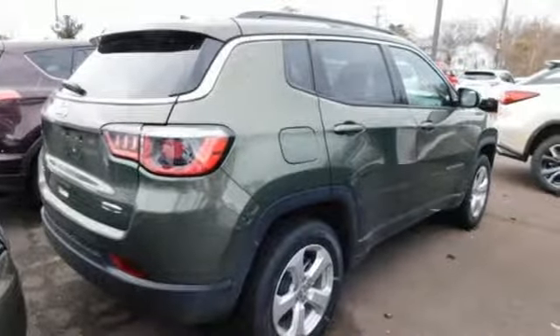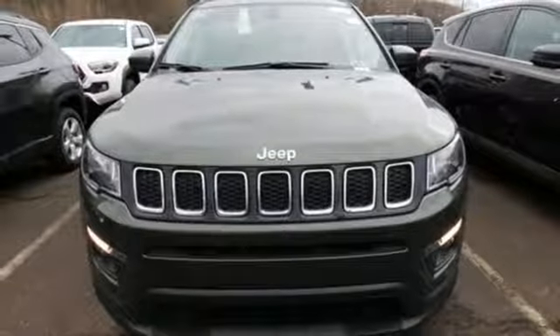Aluminum wheels, doors and push-button start proximity key, and automatic transmission.